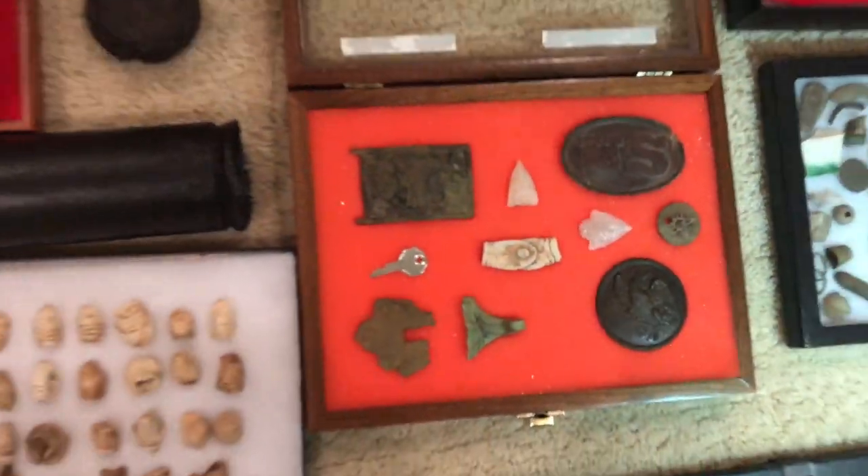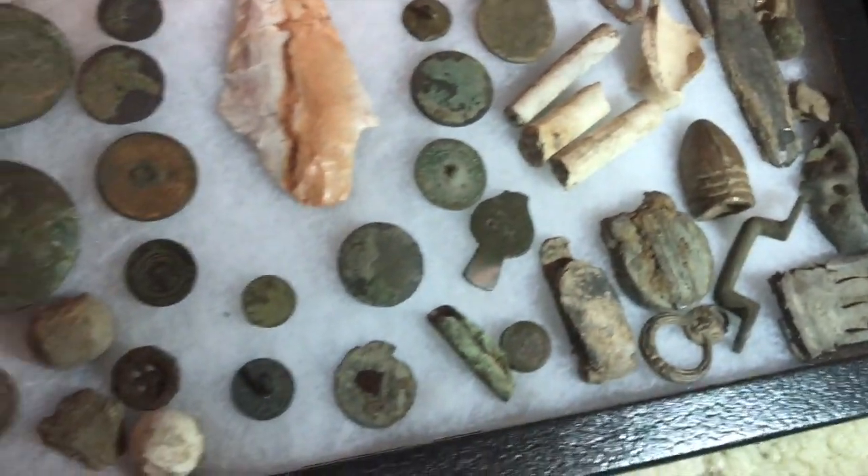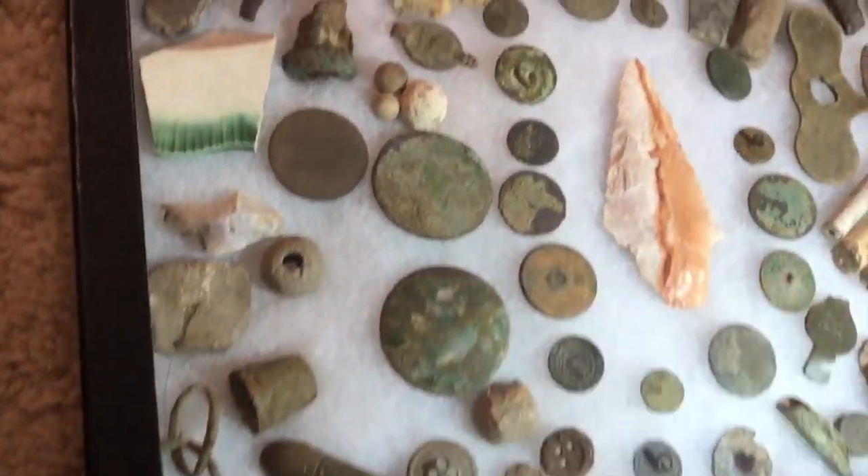This is from our recent trip to South Carolina with Britton — a 69 caliber bullet, pipe stems, a lot of flat buttons, tons of flat buttons, and a nice arrowhead.